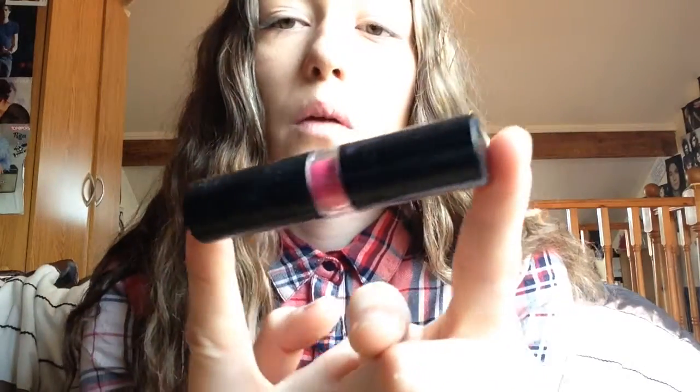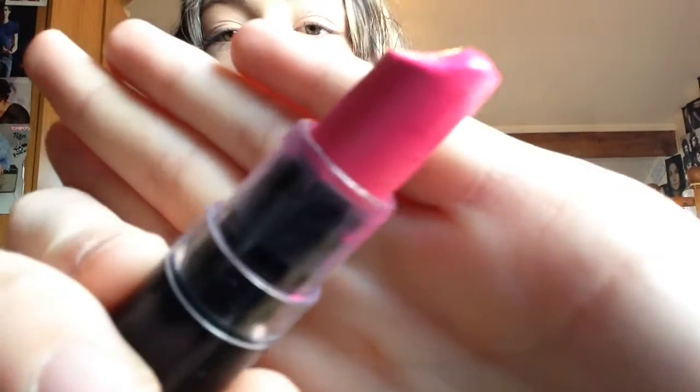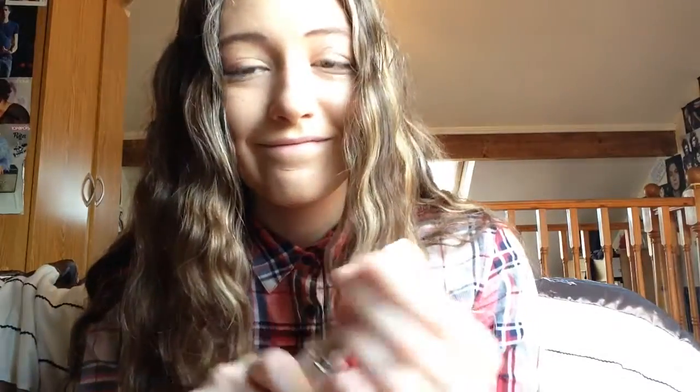Now moving on to lipsticks — I've only got two so I can get these over quickly. The first is this pink one from Primark; I'm not sure if you can still get it but I wear it most of the time because I love it and it smells and tastes nice. The second is a red one from MUA, which has a little applicator on the bottom so you can just put it straight on your lips.